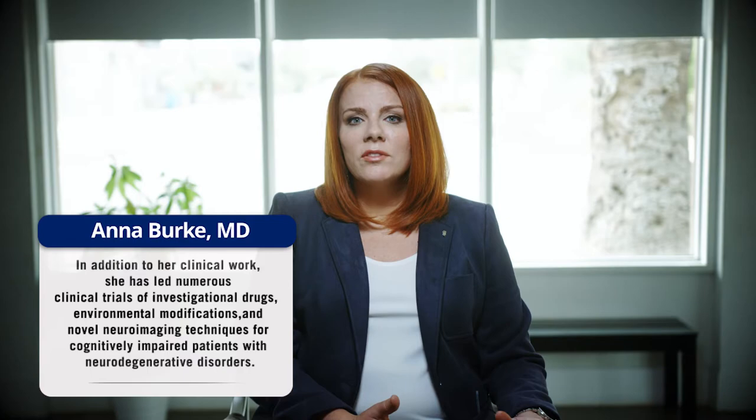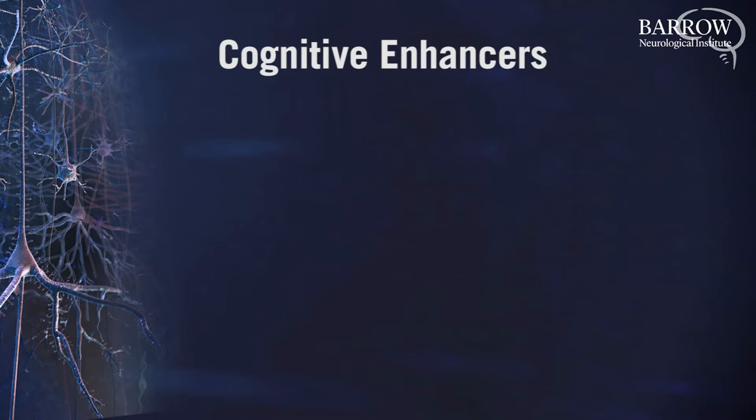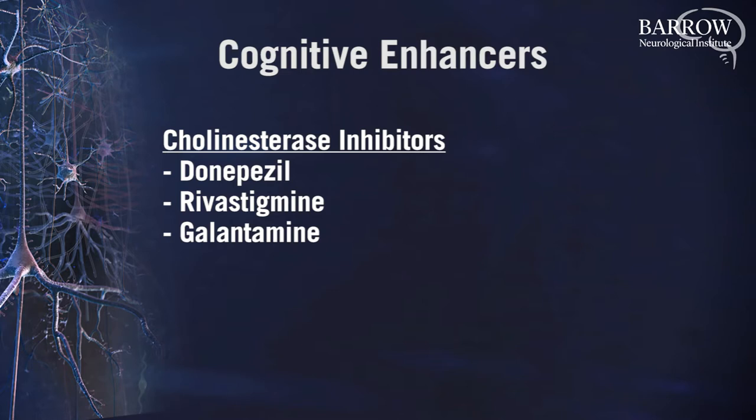There are currently several medications available to treat Alzheimer's. These are called cognitive enhancers and they include cholinesterase inhibitors such as donepezil, rivastigmine, and galantamine, and NMDA antagonists such as memantine.